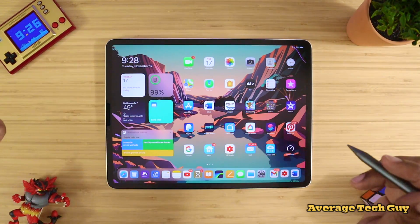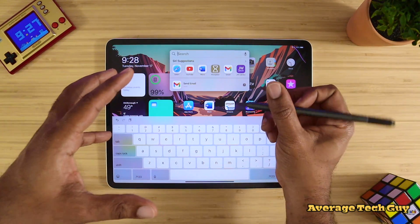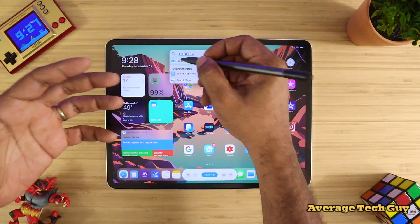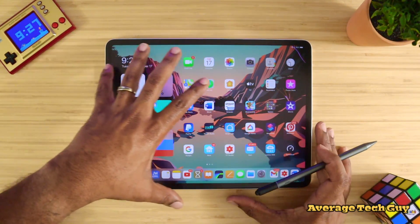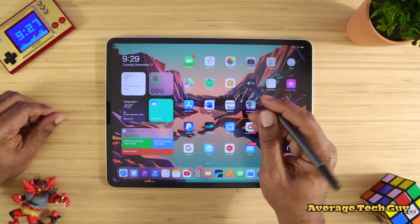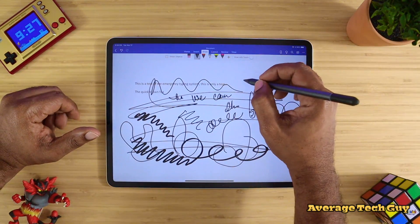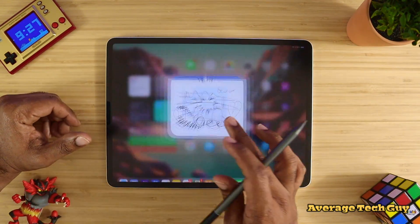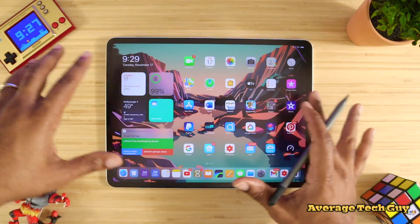What a lot of people really want to know about this device and some of these applications is: will Scribble work? We all know what Scribble is — you're basically able to write something and have it come up when you search for it on the web or in your device. A lot of applications were not supporting Scribble when we first started out. We talked about Pages, we talked about Microsoft Word — Microsoft Word still will not support Scribble. As of right now, they're just not up to par.